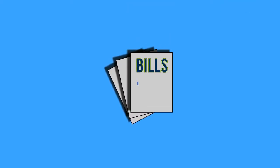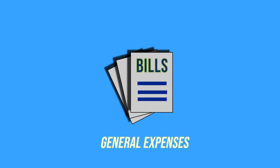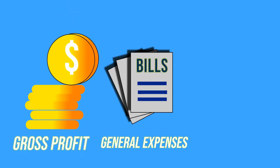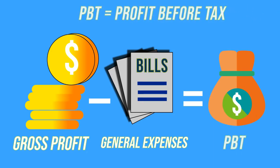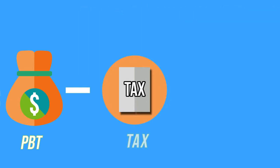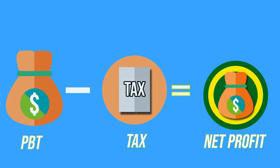A company will normally incur expenses like R&D, general administrative expenses, and many other expenses in operating their business. Deducting these operating expenses from the gross profit gives you the profit before tax. After deducting all the taxes, you get the net income. This net profit is the true money generated by the business.